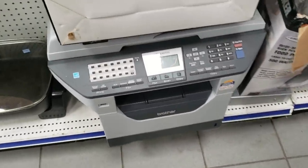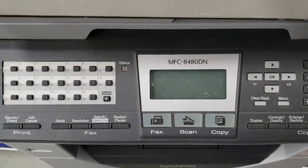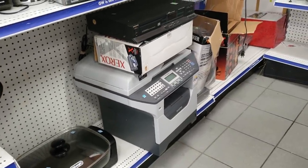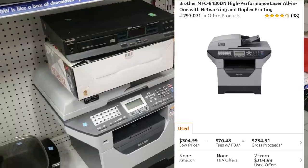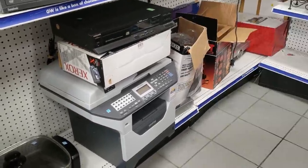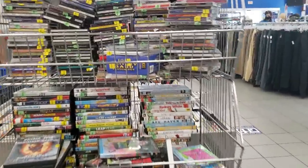This Brother printer right here — let me know if you guys would pick it up. It is a Brother MFC 8480DN, and this thing is massive. It probably weighed 50 pounds. But if it works, there is a lot of money to be made in this. I just didn't know if I wanted to deal with shipping it, storing it, or even picking it up off the shelf. Would you guys do it?